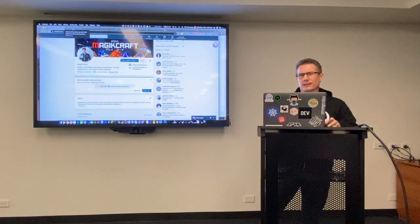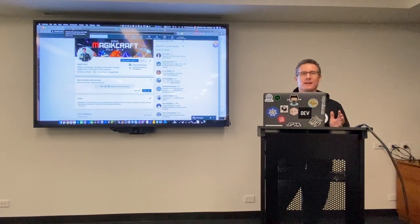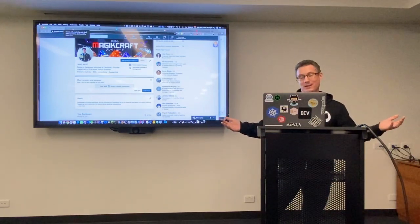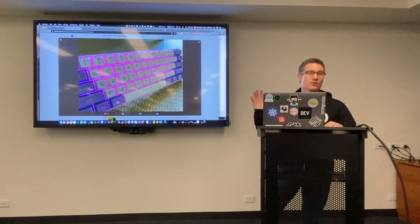Dvorak was developed in the 1800s as an alternative to QWERTY, but it doesn't really work for programming because people didn't do braces and stuff back then — and you do a lot of that if you're coding in JavaScript. So I tried Colemak. Matt Mullenweg, who runs Automattic and makes WordPress, actually financially incentivizes developers there to switch to Colemak. I discovered this thing called Halmak on Hacker News just the other day.